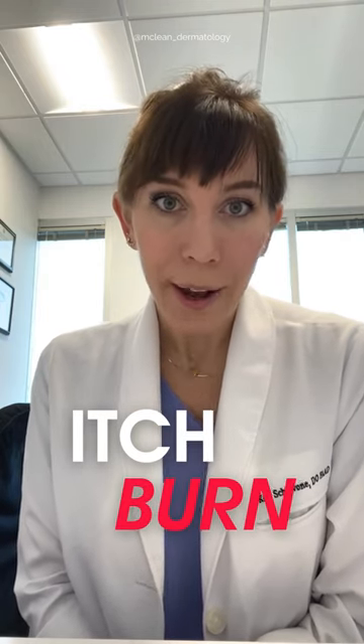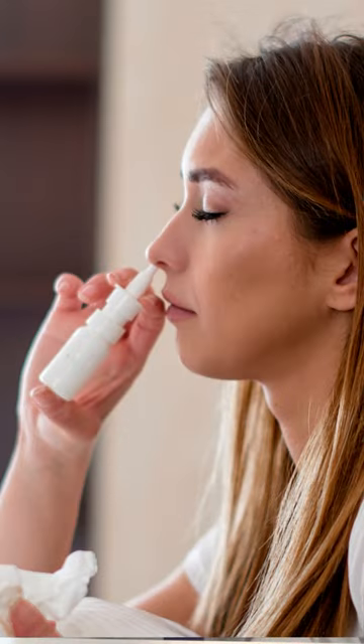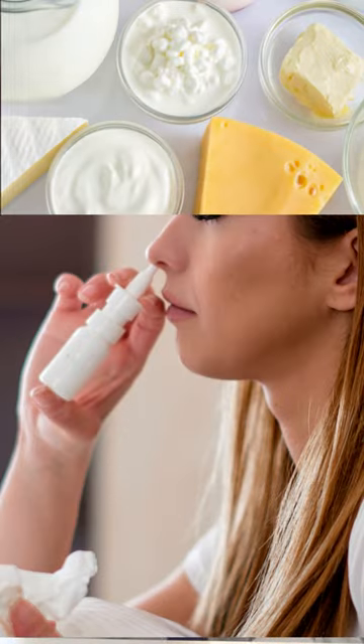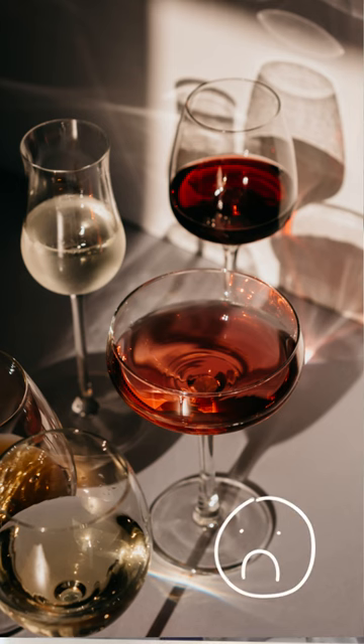We don't know the exact cause, but we do know that it tends to correlate with topical corticosteroids on the face. This includes intranasal steroids like Nasonex or Flonase, and diets that are heavy in dairy and sugar. In adult women, wine can also be correlative.